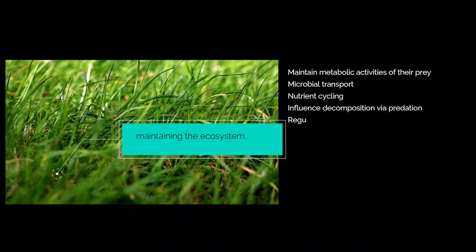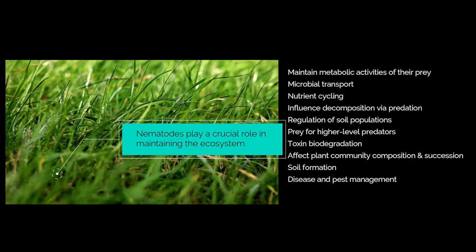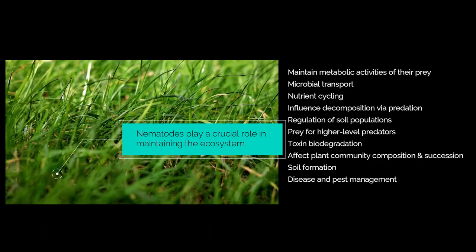Within the soil, nematodes play a crucial role in maintaining the ecosystem. They serve as prey for higher-level predators like mites, centipedes, and tardigrades. They channel resources in the soil derived through decomposition by bacteria and fungi, and they redistribute organisms throughout the soil, transporting them to new resources.